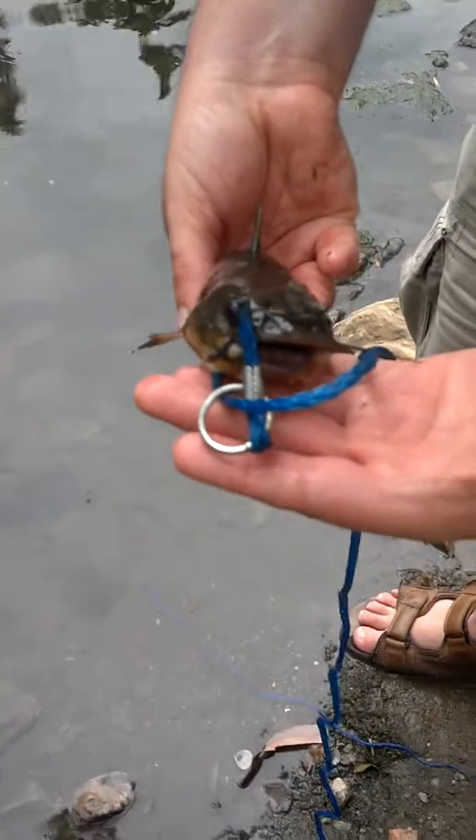Ow! That just bit you. Yeah, he just bit me actually. I'm lucky he didn't break the skin.